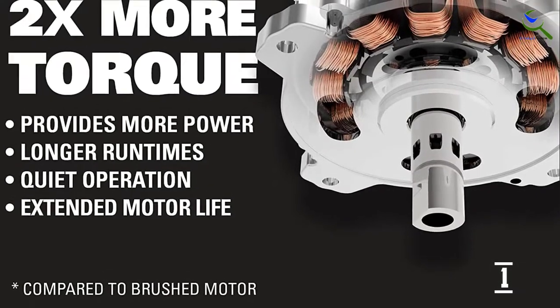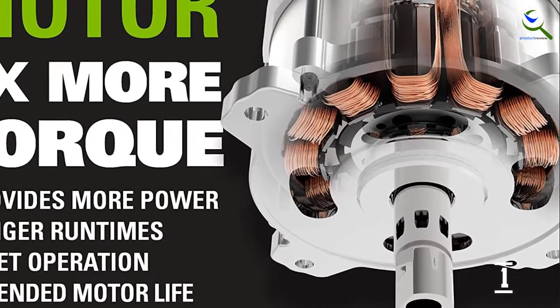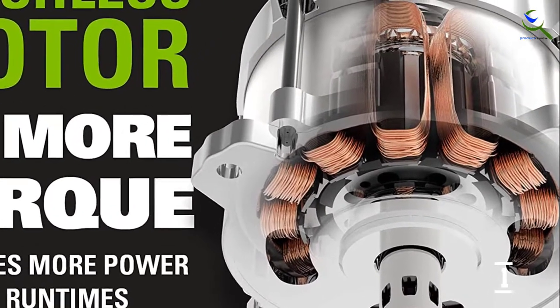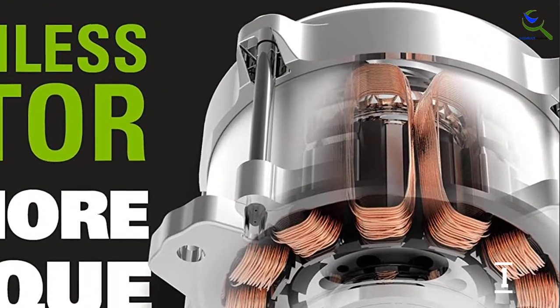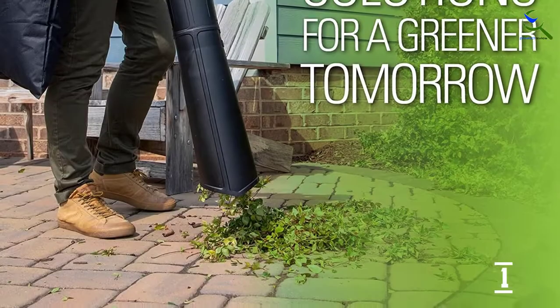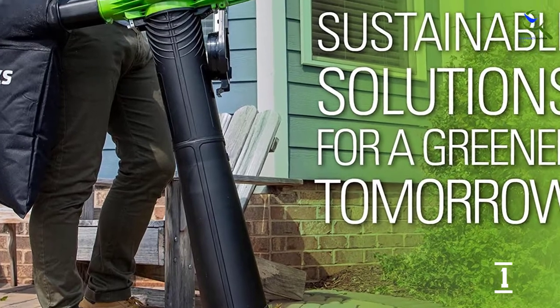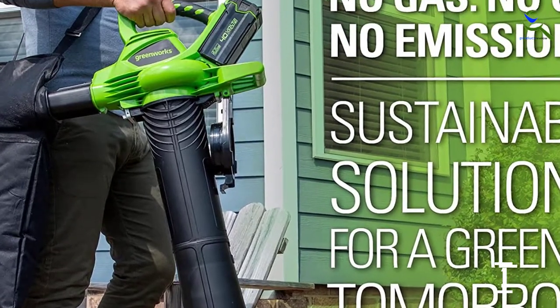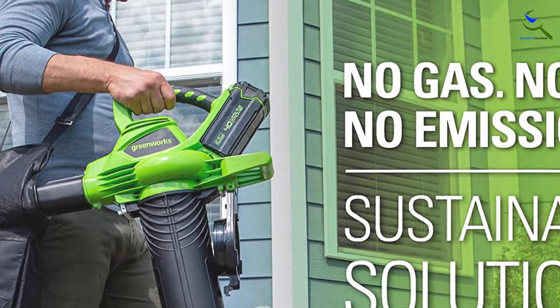Beyond blowing, it lets you vacuum or mulch leaves and debris. Simply attach the vacuum tube to the bottom of the machine and connect the bag to the outlet. This machine also has six variable speeds, a variable speed trigger, and a turbo option with a high-low setting to help extend battery life. With everything attached, this blower vacuum can weigh north of 10 pounds, but its functionality may well make up for the heft.